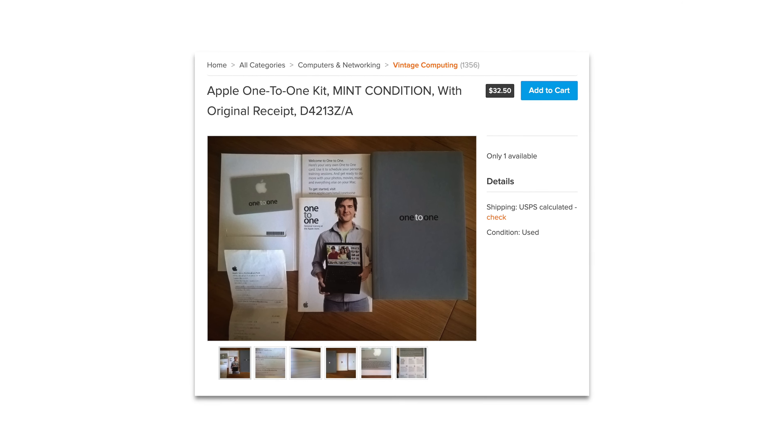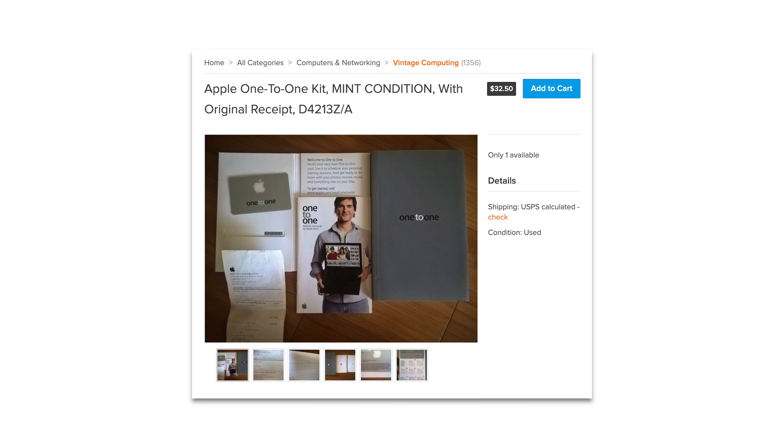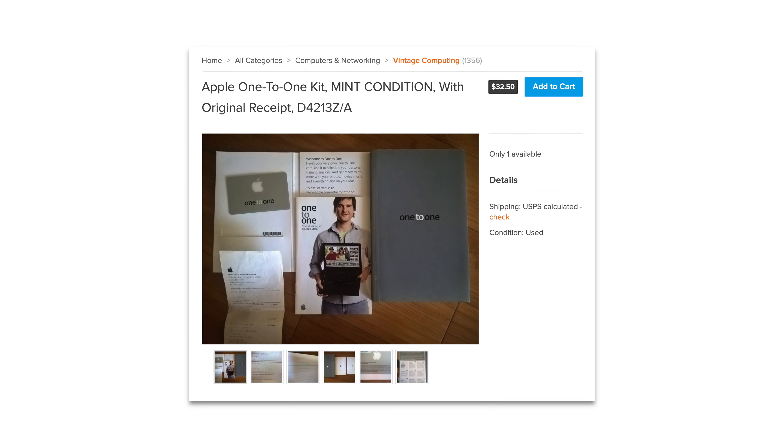I also found this Mac one-to-one kit available online. So if you guys want me to review this for a future video, be sure to let me know in the comment section below.